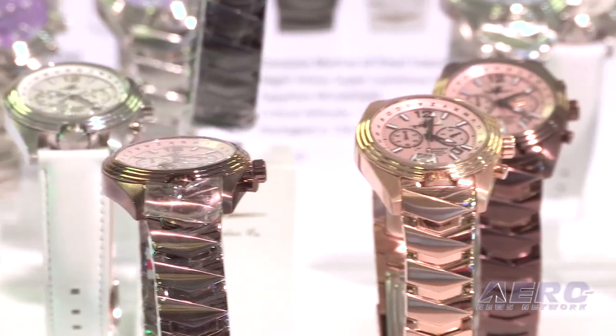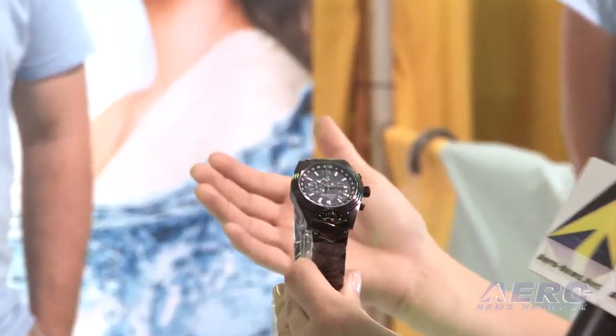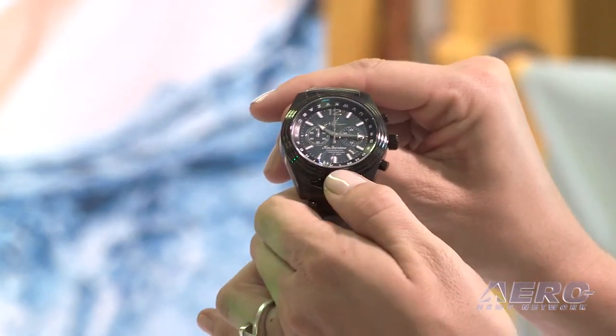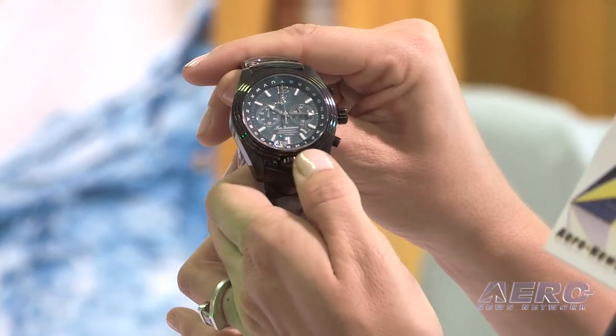Catherine is one of the best watches we've ever released. Not only does it come in eight different color choices, which is something we've never been able to offer before, but it has patent-pending technology that we've also never seen in the aviation watch industry. We stuck the alphabet around the bezel so that it can help pilots with ATIS. We can rotate the alphabet around the bezel to a magnifying window between 6 and 7 o'clock, and then boom, you're done.